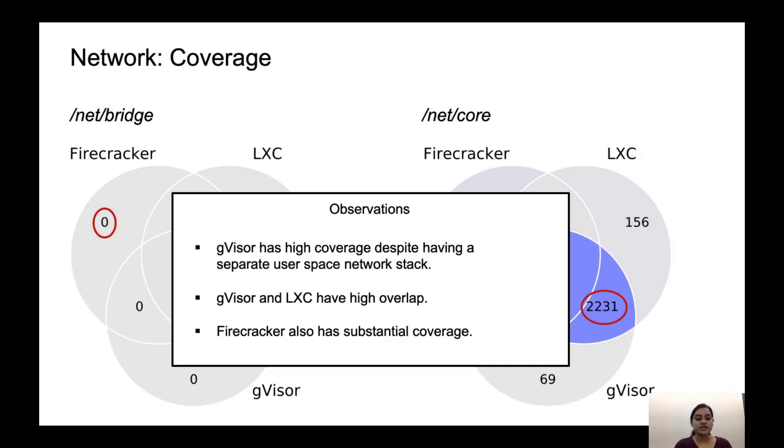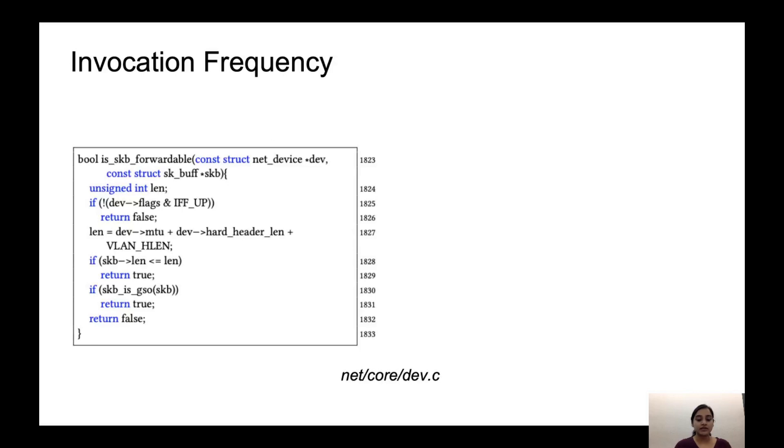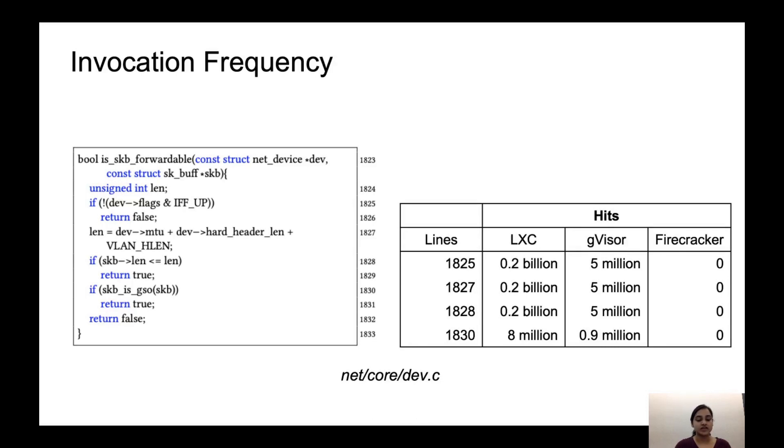In addition to changes in which kernel code is used, we also see large differences in how often the code executes — the invocation frequency. If we look at a code snippet in the file dev.c under net/core that checks for the length of a packet against the allowed maximum transmission unit before forwarding it, we see that for this particular function, LXC has the highest invocation frequency, followed by GVisor, and Firecracker does not use this function at all. This suggests that even though these platforms have high overlap, they might have a different invocation frequency for some functionalities.